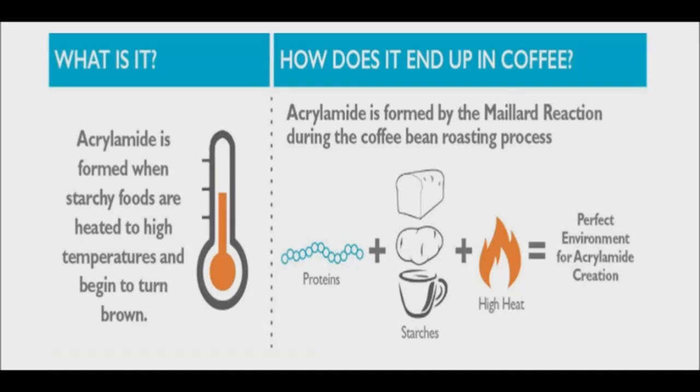Acrylamide is a chemical that may form in certain foods during high temperature cooking, such as frying, roasting, and baking. It is found primarily in potato-based foods, cereal-based foods, and coffee.